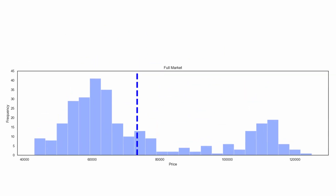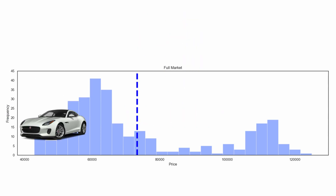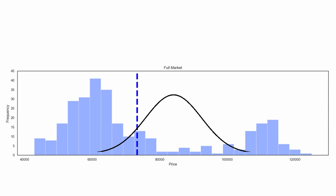You can see that there are 303 F-Type Rs for sale with an average price point of $77,700. The prices start at around $40,000 but stretch up to $125,000. Compared to other car markets I've analyzed, the price distribution for the F-Type R looks a bit strange — we clearly have two peaks in the distribution, one at around $60,000 and one at around $110,000.